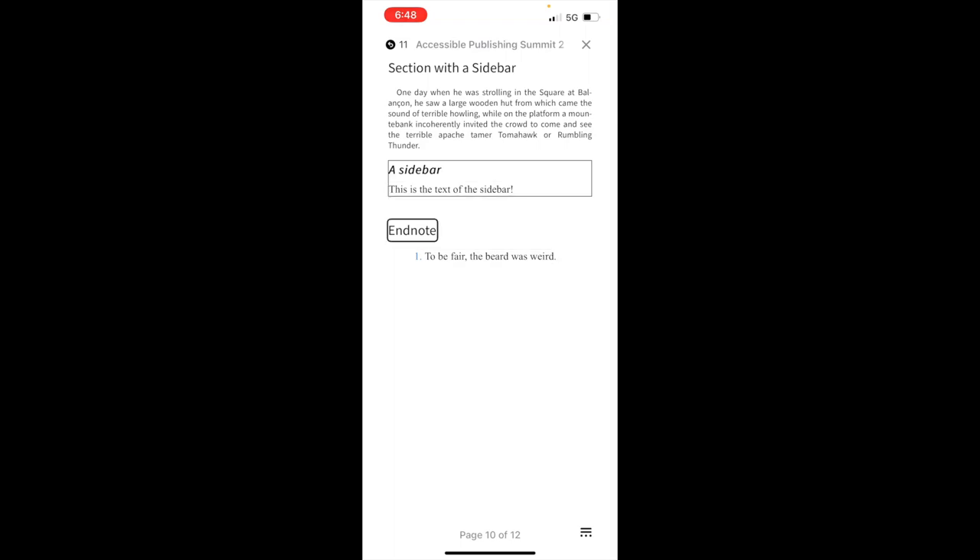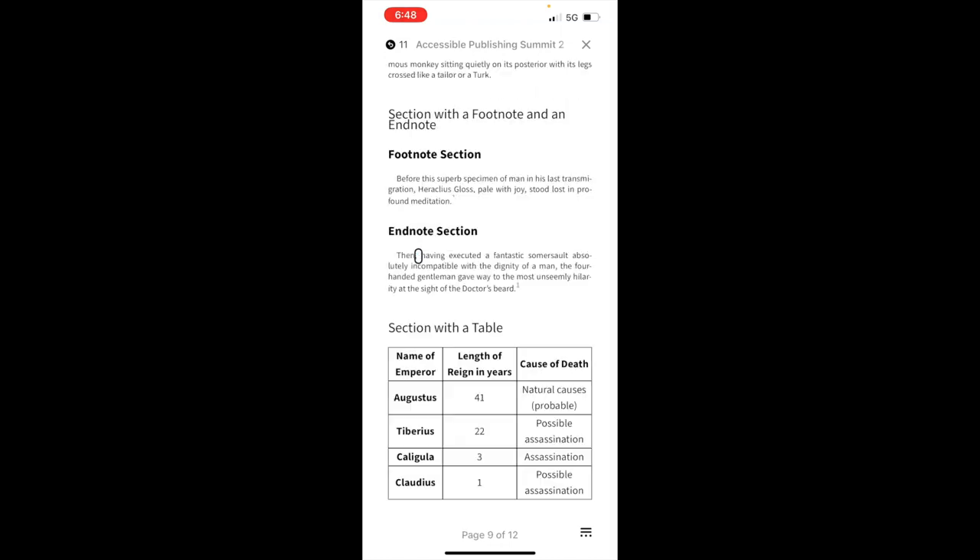We reach the endnote text: 'This is the text of end note. One. Link. One. To be fair, the beard was weird.' The link here does work — activating it brings me back to the page where it was referenced from. However, I can't navigate forward to the endnote from the reference; I can only return from the endnote back to the reference. So that's still an issue going forward.